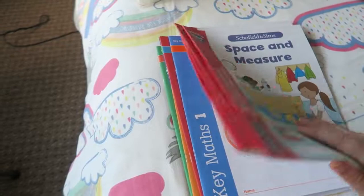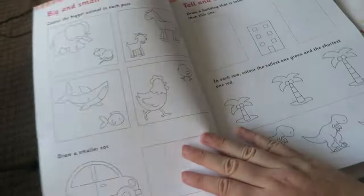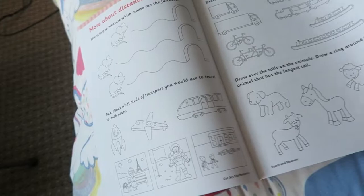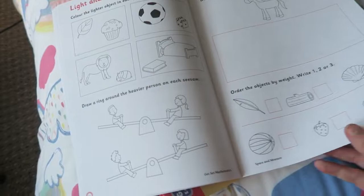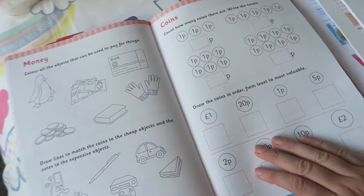Moving on to maths — pretty much all of the rest of these workbooks are related to maths, so we've got quite a lot to work through. First up I got the Space and Measure book, which teaches things like big and small, tall and short, over and under, near and far, position, and distance. He's possibly a little bit young for some of it but it doesn't hurt to go over it. Ordering by weight, times of the day, and days of the week would be good for us to go over. Units of time and clocks we definitely need to cover, and then money and coins as well.